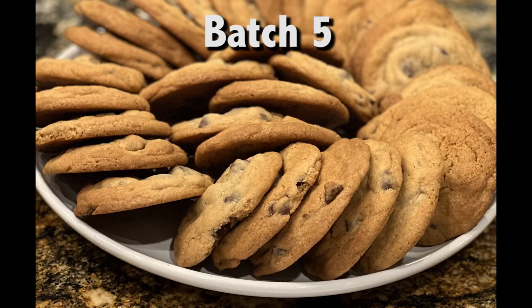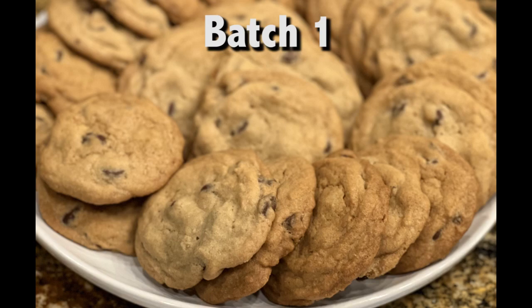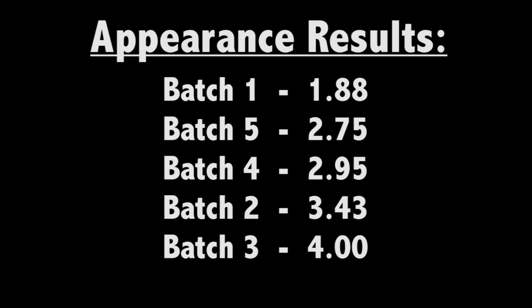But when we averaged all the ratings together, the winner on taste was batch 5 — the classic Toll House recipe baked with convection on at 375. Batch 2 finished on the bottom. Notice the results are pretty tight, with only 0.87 separating first from last. On appearance, there was a clear winner: batch 1, the control batch. The bottom appearance finisher was batch 3, convection mode on at 350.